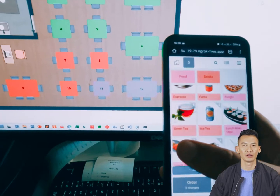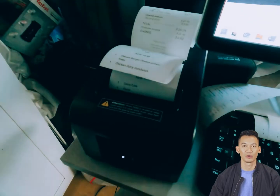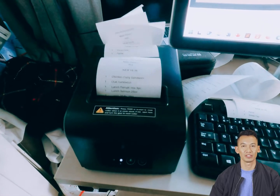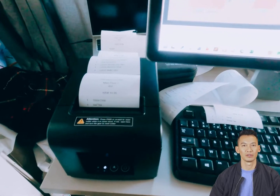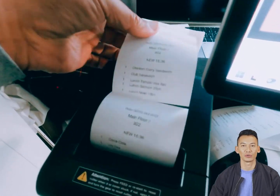Imagine I'm a restaurant waiter. I've added several items to my order from my mobile device, while the POS session remains open on my desktop to enable printing. When I send the orders, preparation tickets print automatically for each product category.